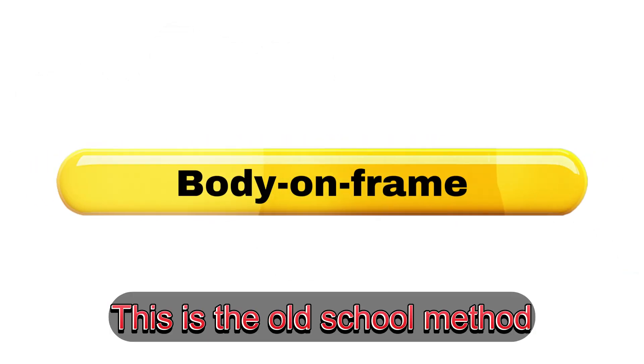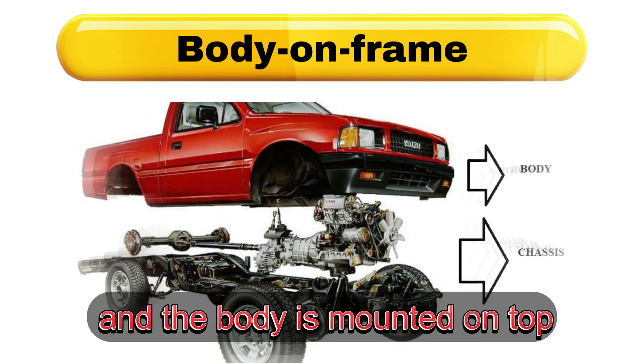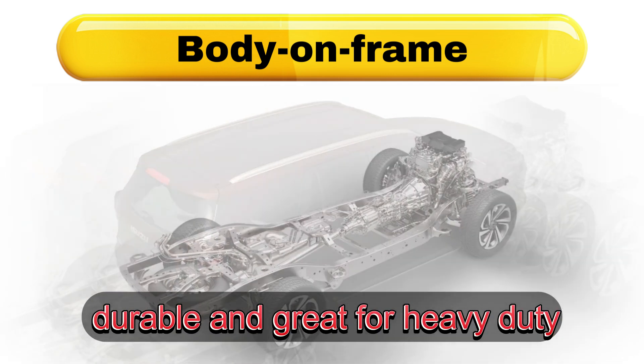Body-on-frame. This is the old-school method. The frame and body are separate, and the body is mounted on top of a strong chassis. It's tough, durable, and great for heavy-duty work.